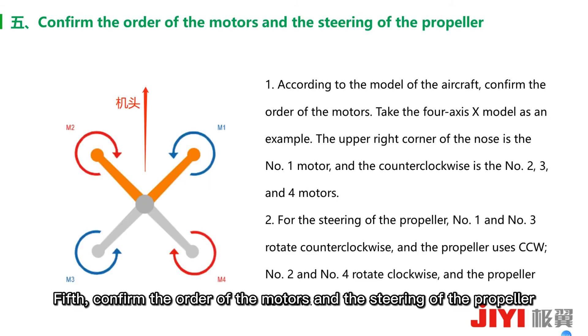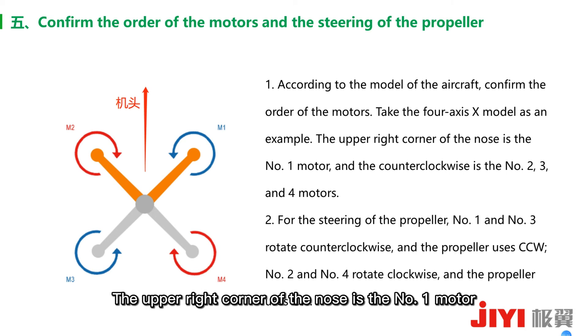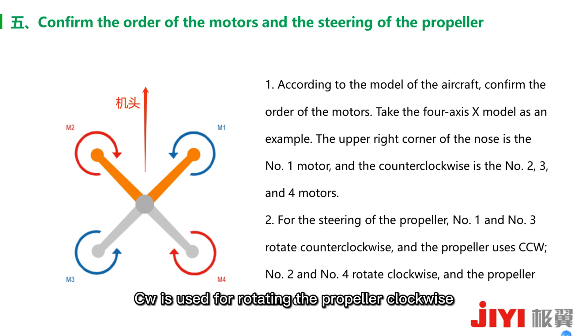Fifth: confirm the order of the motors and the steering of the propellers. Confirm the motor order according to the model of the FC. Taking a four-axis X-type as an example: the upper right corner from the nose is motor 1, counter-clockwise; motors 3 and 4 follow accordingly. For propeller steering: motors 1 and 3 use counter-clockwise rotating propellers (CCW), while motors 2 and 4 use clockwise rotating propellers (CW).